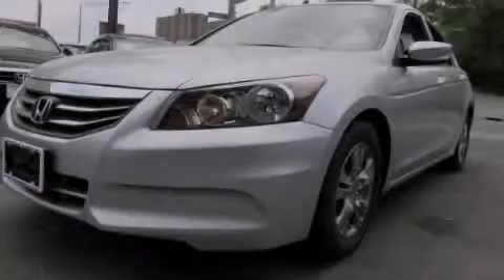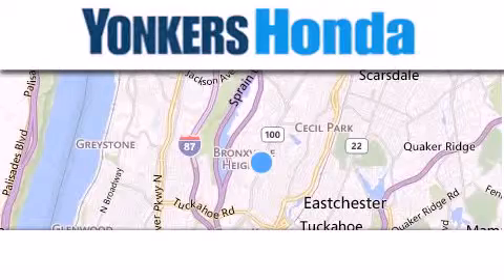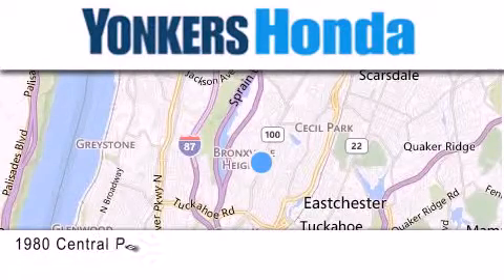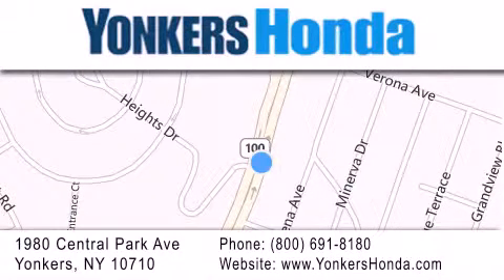Contact us today to arrange your test drive. Thank you for considering Yonkers Honda for your next vehicle purchase. If you have any questions, please visit our website, give us a call, or stop by our dealership, conveniently located at 1980 Central Park Avenue in Yonkers.